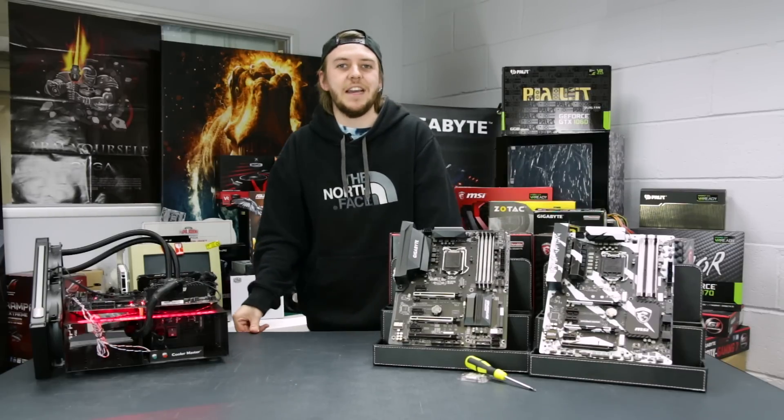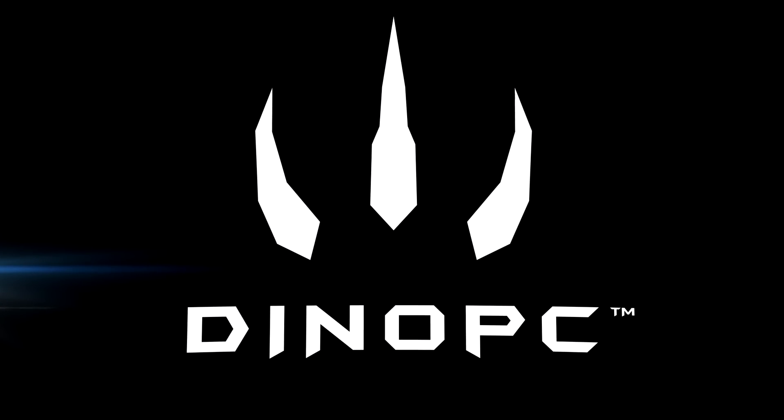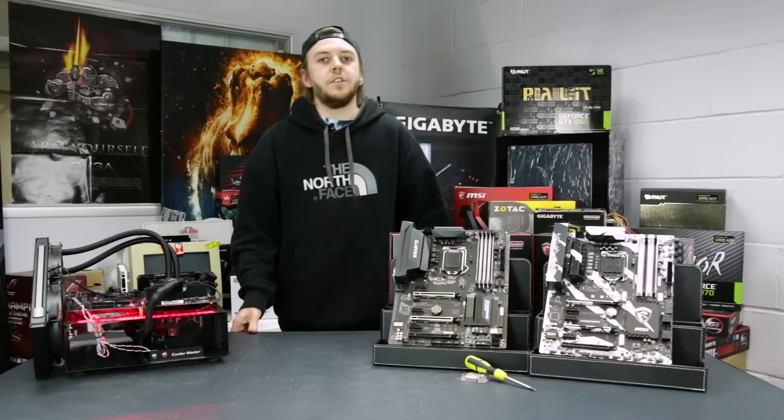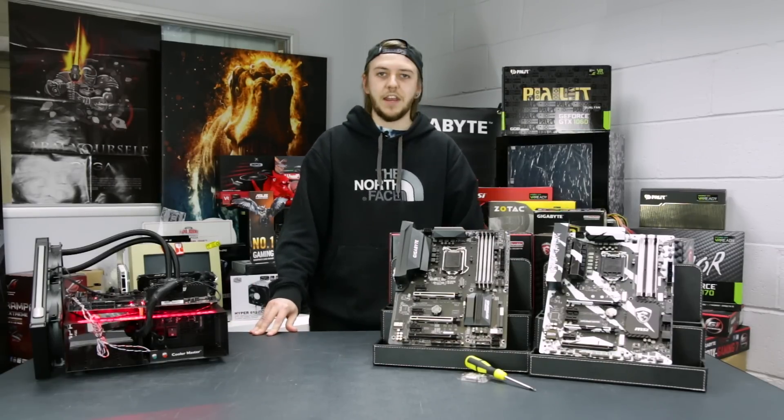Hello, it's Silas for DynoPC and today we're answering the age-old question: is it worth upgrading? So finally, Intel have released their new seventh generation of CPUs, codename Kaby Lake.